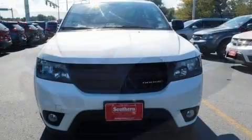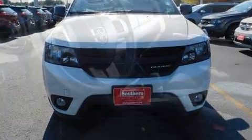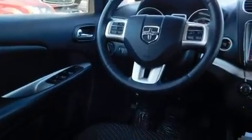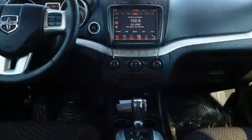Dodge ensures the safety and security of its passengers with equipment such as dual front impact airbags, front side impact airbags, traction control, brake assist, anti-whiplash front head restraint, a panic alarm, and four-wheel disc brakes with ABS. For added security, Dynamic Stability Control supplements the drivetrain.